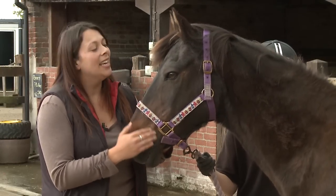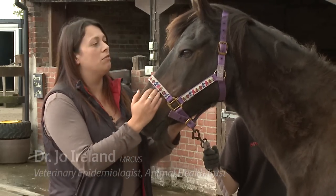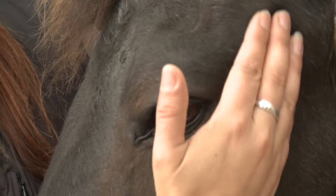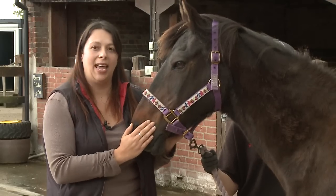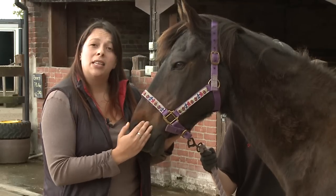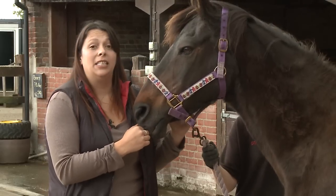This is Mac and he's 26 and he's looking relatively healthy, but some viewers might notice that he's starting to show signs of his age. He's got deepening of the hollows above his eyes and he's starting to get some grey hairs up around his head. What I'm going to demonstrate is that the signs of PPID can easily be mistaken for normal signs of ageing.